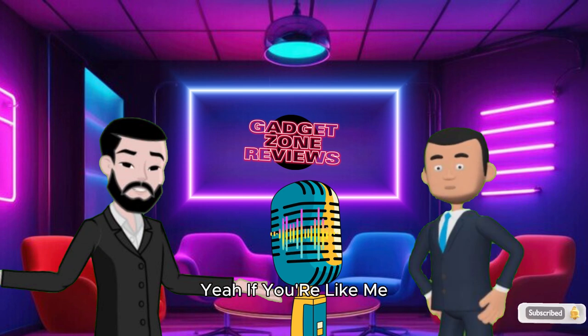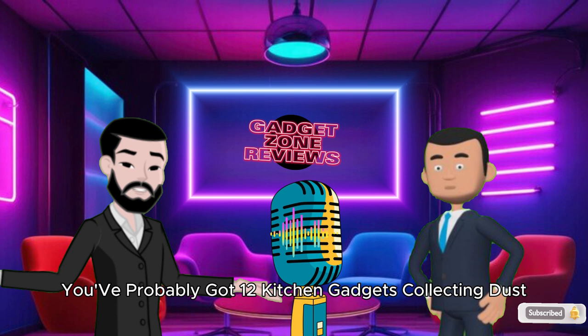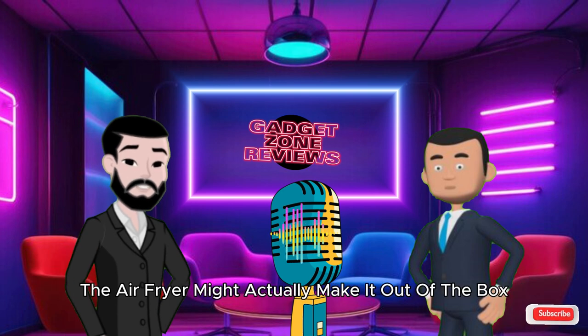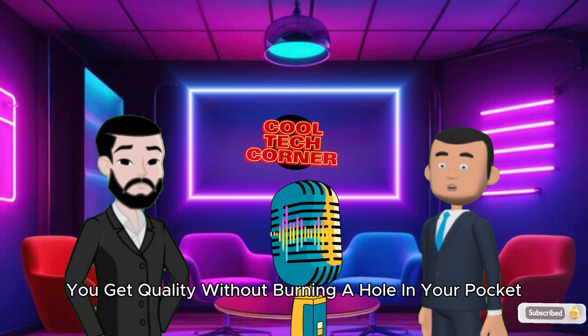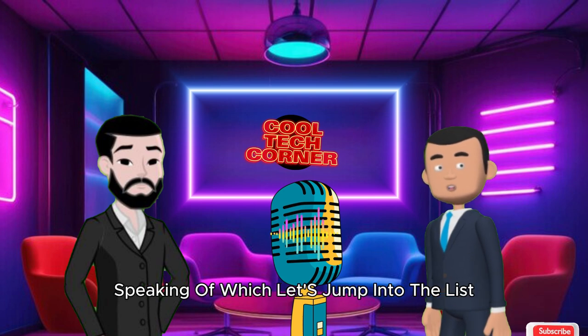I mean, who has time for preheating an oven anymore? If you're like me, you've probably got 12 kitchen gadgets collecting dust. But let's be honest, the air fryer might actually make it out of the box and onto the counter. And the best part? All these options are under $100, so you get quality without burning a hole in your pocket. Speaking of which, let's jump into the list.